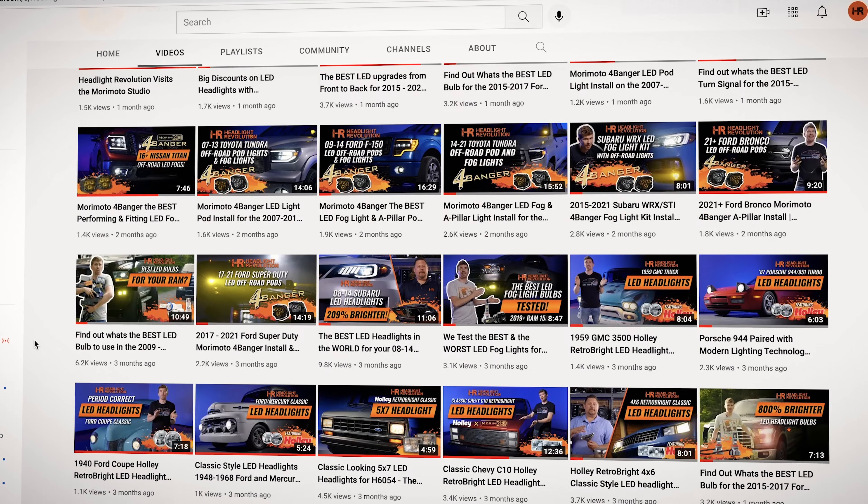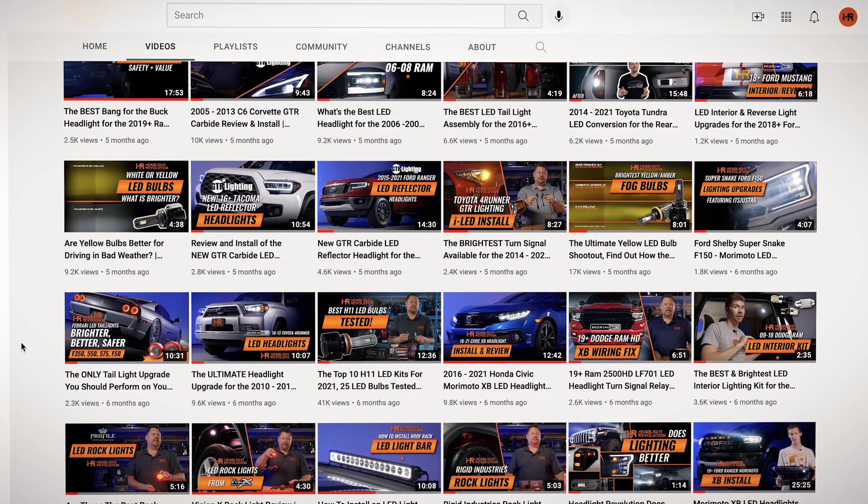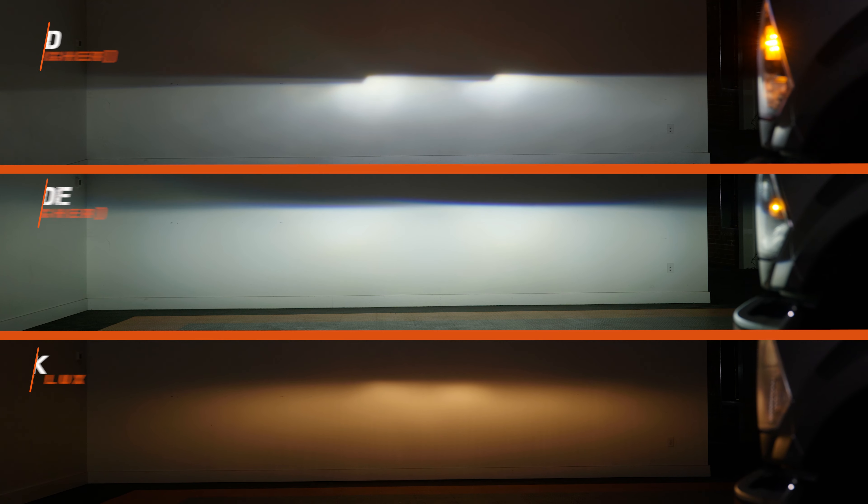I've made a lot of videos on these — go check them out on our Headlight Revolution YouTube channel where we go in-depth, show compared to stock, and then another popular brand, Morimoto. Occasionally I put the GTR Lighting housing up against the Morimoto, and they come out pretty good when it comes to price point and light output.